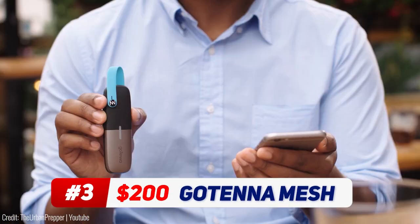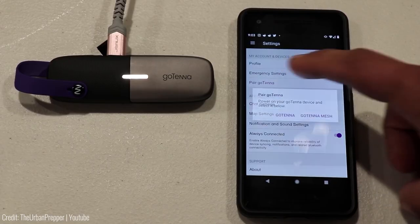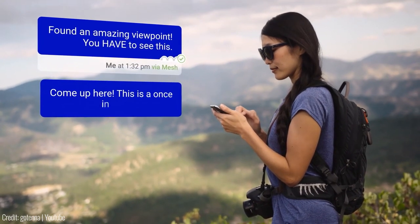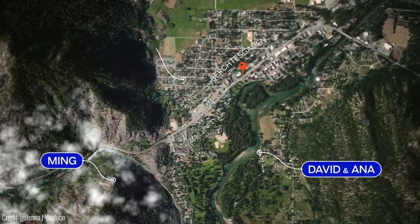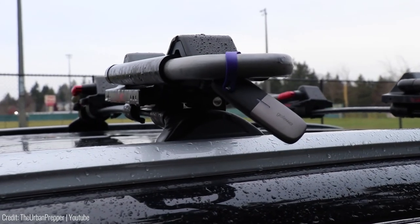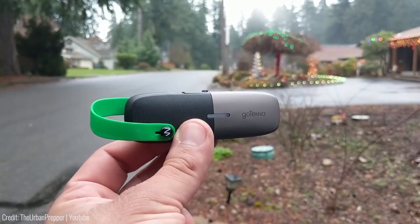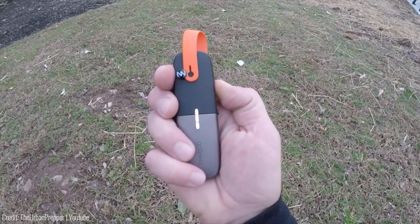The Gotenna Mesh allows you to send text and GPS locations without the need for cell or Wi-Fi service. It pairs with any iOS or Android smartphone and is designed for when you're venturing off the grid. It uses mesh networking technology to privately relay messages, allowing for communication within a group without the need for a cell tower or Wi-Fi connection. It's light and compact, making it easy to carry and use on camping, hiking, and backpacking trips, as well as in remote areas or during emergency situations. This device can be a lifesaver — I think it's the ultimate tool for emergencies, especially in remote areas.